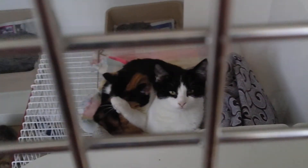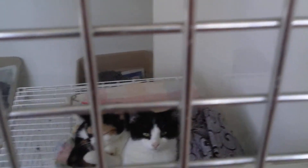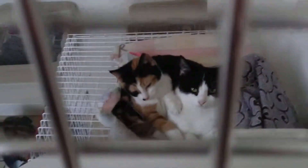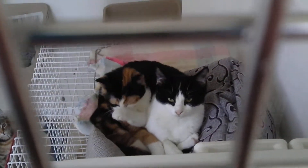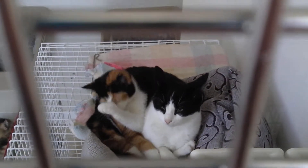Oh, isn't that sweet — look, cuddled up together! That's Timmy and Anna. They didn't come in together but they've bonded here, and we'd like to home them together.